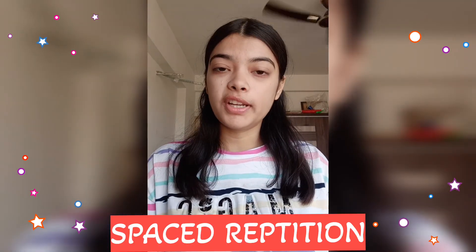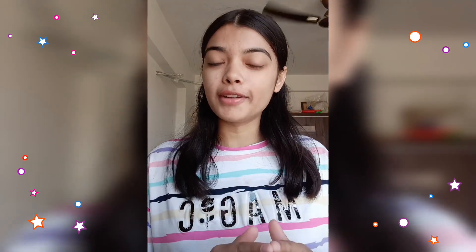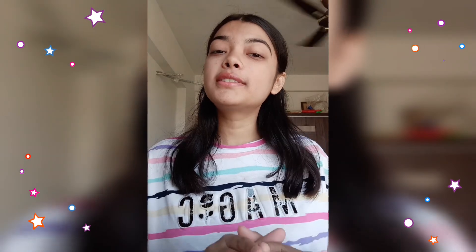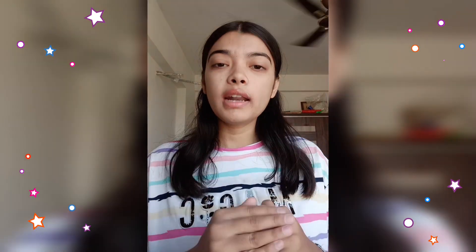The second tip is spaced repetition. This is a game changer for every med student, and it will help you especially during your exams. If you read something only once, you will not remember it.